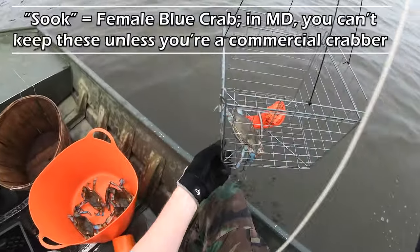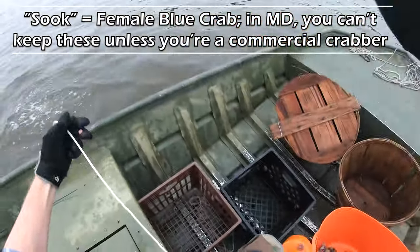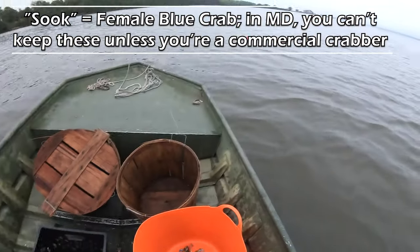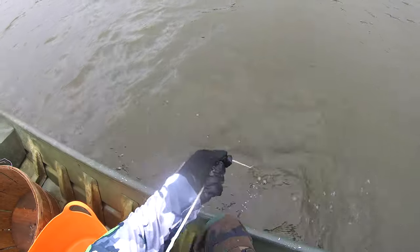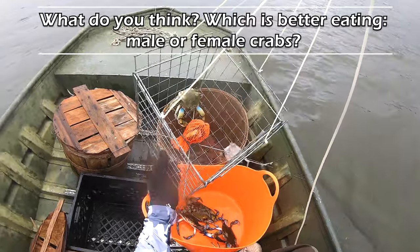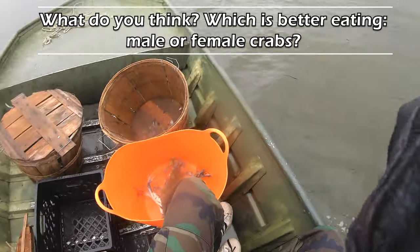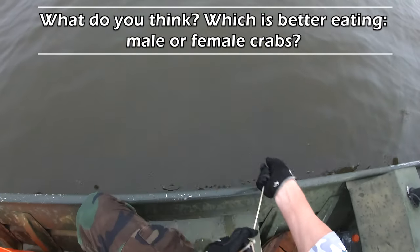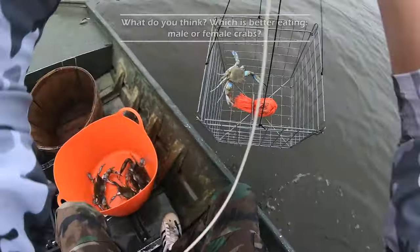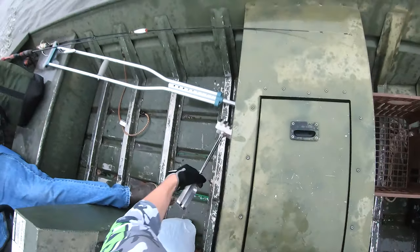Now if you're not familiar with the terminology, folks, a sook is a female crab. In Maryland, unless you're a commercial guy, you can't keep them - so be careful out there, make sure you identify whether it's a male or female before you add it to your basket. When it comes to the meat and the mustard, I don't think sooks are as good as the males. For me, I think the males taste a little bit better - the meat tastes better, the mustard tastes better. Let me know in the comment section.